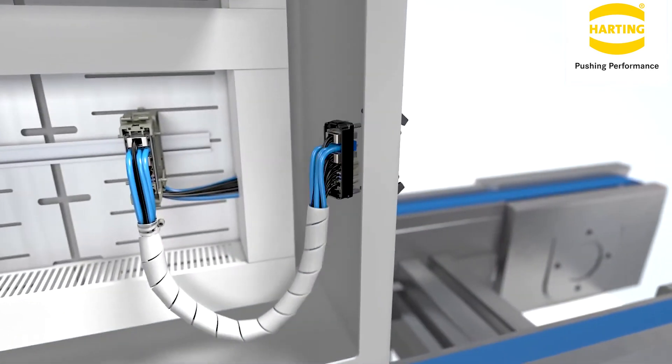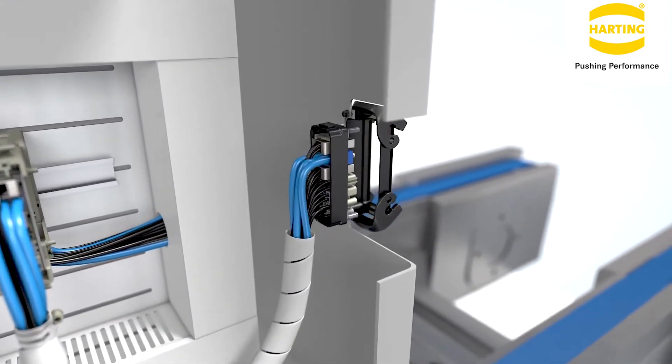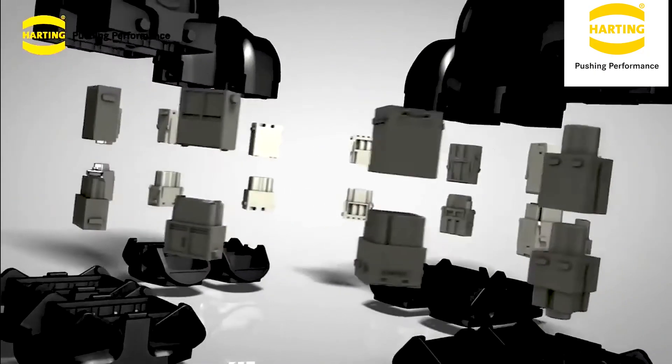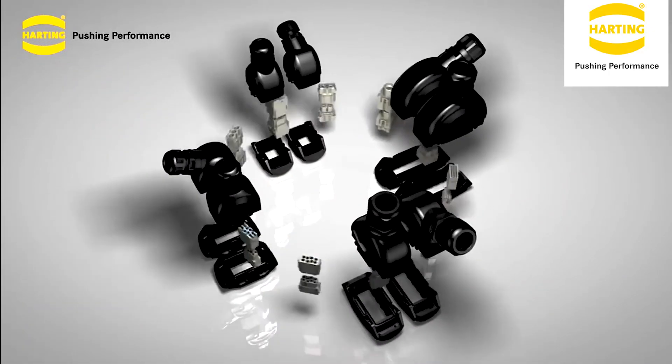The footprint of a Harting HANT connector is significantly smaller. The modularity of our products offers increased flexibility in the types and quantities of connections that can be made. CEE plugs are limited to 63 amps and 415 volts, while HANT can offer up to 200 amps and 1000 volts AC-DC.